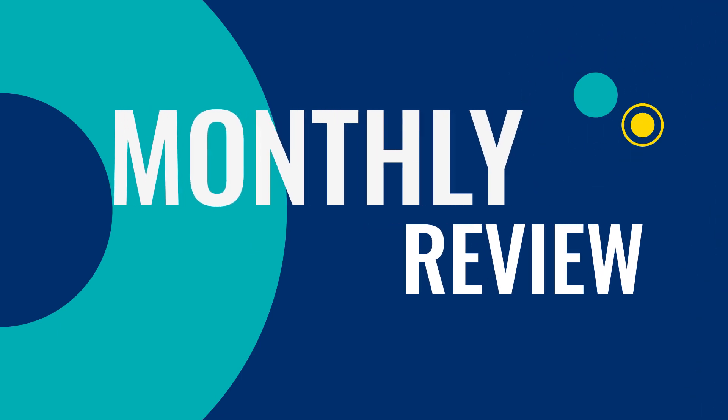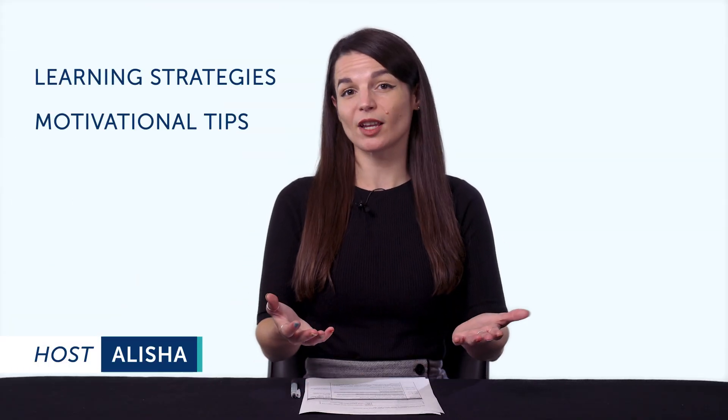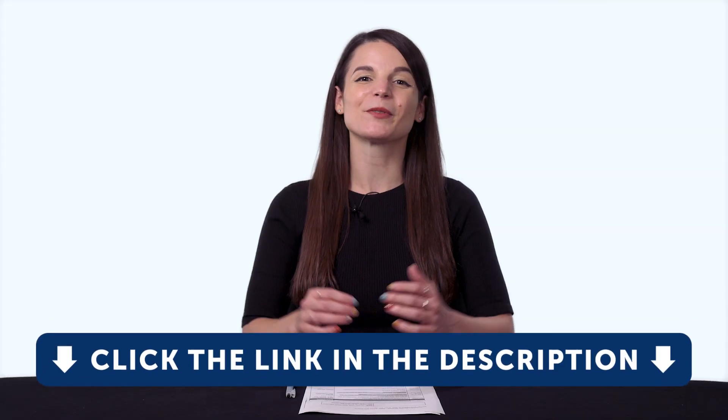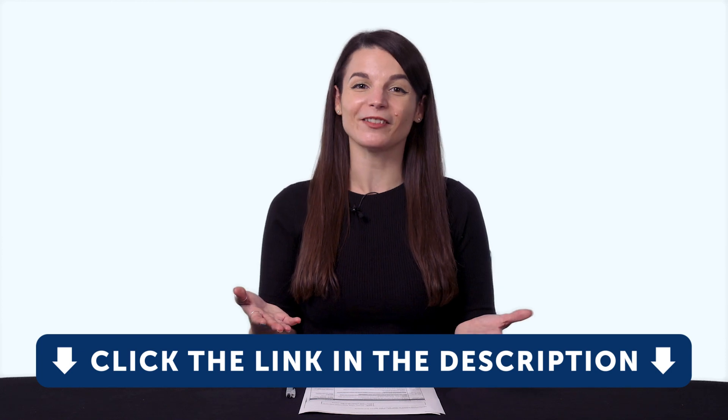Hey everyone! Welcome to The Monthly Review, the monthly show on language learning, where you discover new learning strategies, motivational tips, study tools, and resources. All the lessons and bonuses you're about to see can be downloaded for free on our website. Click the link in the description right now to sign up for your free lifetime account.